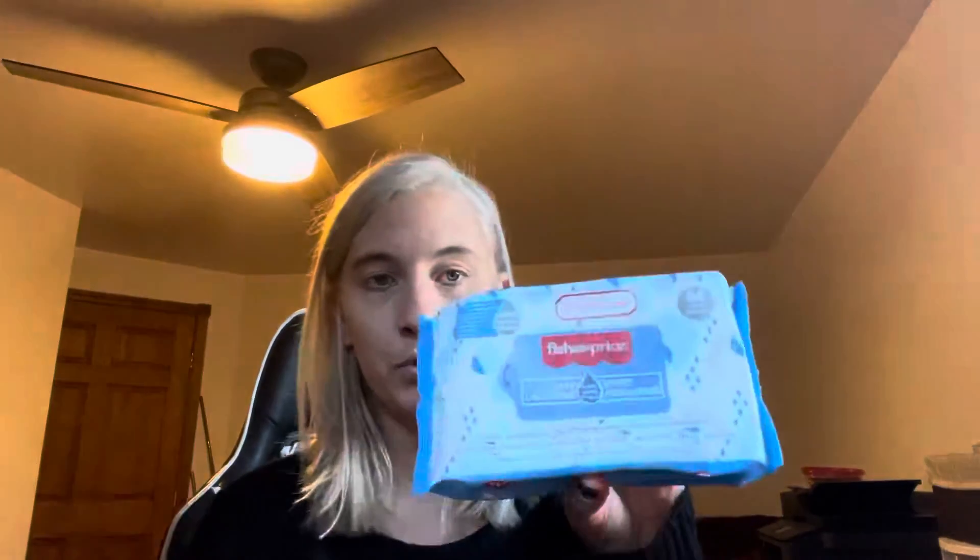I hauled these a while ago — I grabbed two packs of them and they still had them, so I wanted to grab them. I think they're 99% water, so that's the appeal. It's probably 64 count wipes that are 99% water. I grabbed some more of those just to have extra wipes.